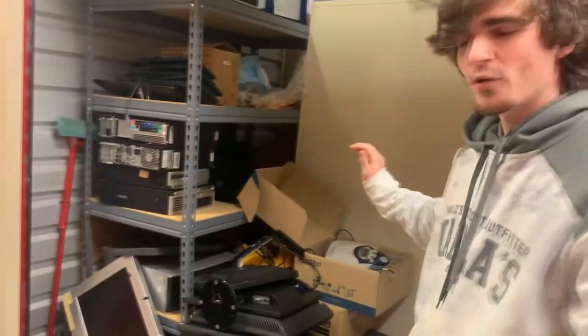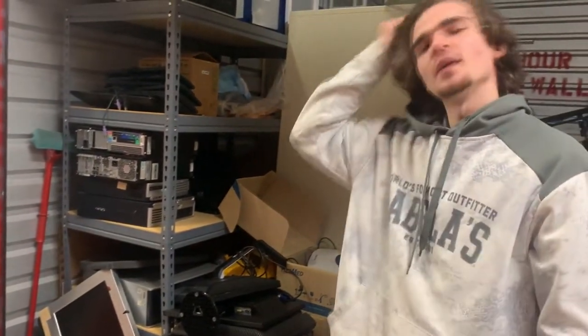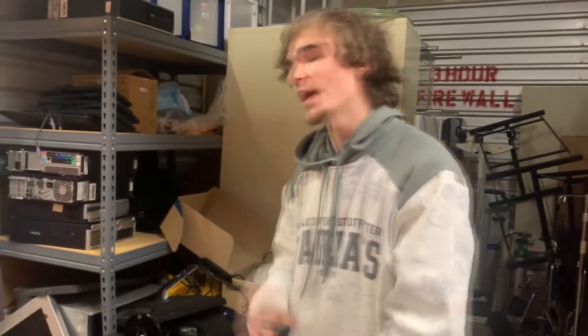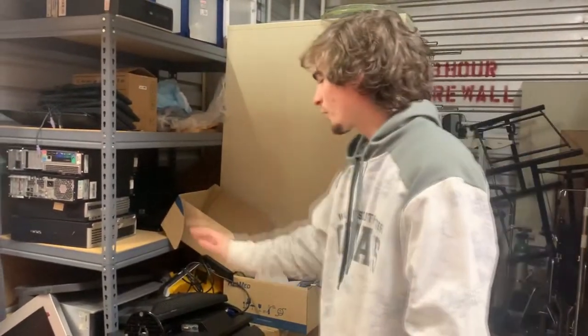I said I'd make the Bitcoin thing a series, and I am. The reason I got this unit was because of all these computers. In either this video or the next video I post, I will tell you if I find any Bitcoin or any other cryptocurrency on these computers. I'll look through all of them, so stay tuned.